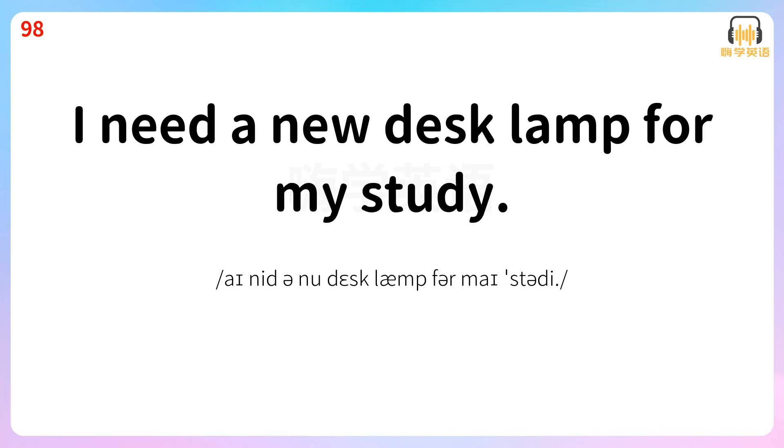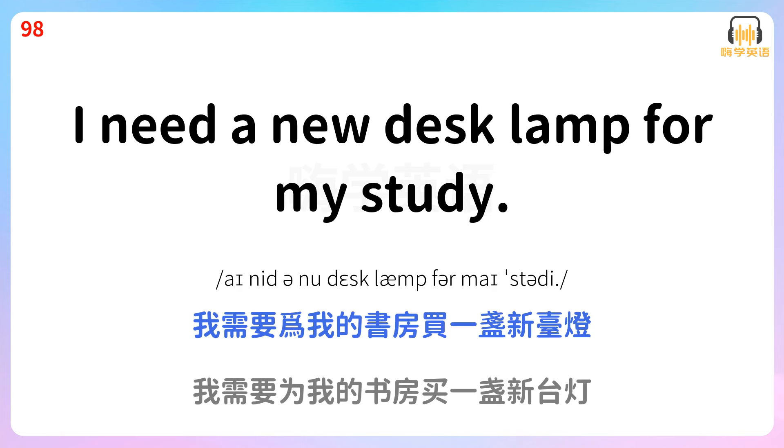I need a new desk lamp for my study. 我需要为我的书房买一盏新台灯。